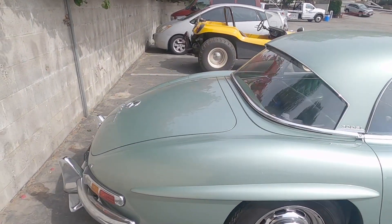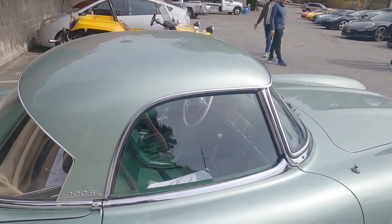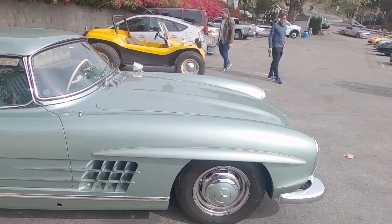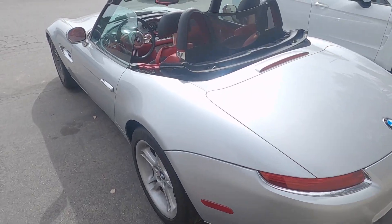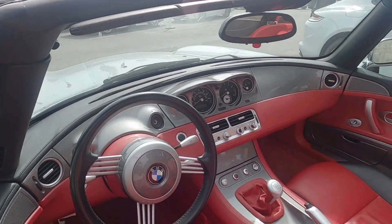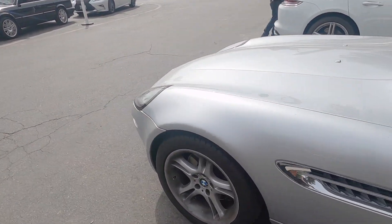There's a 300 SL in mint green — this one is not a gullwing but it does have a hard top for the convertible. What a stunning car. Here's the BMW Z8, Acura NSX over there, the wire steering wheel, beautiful interior. Another awesome Fisker design.